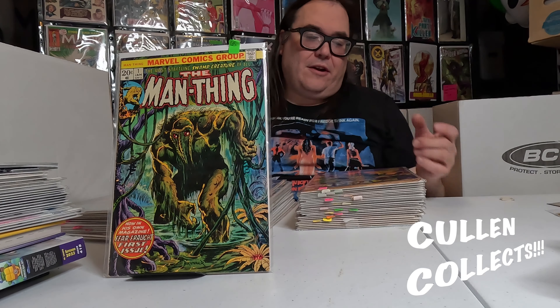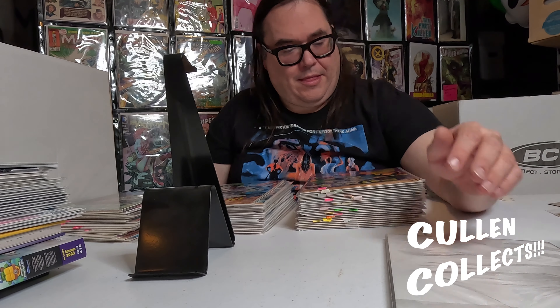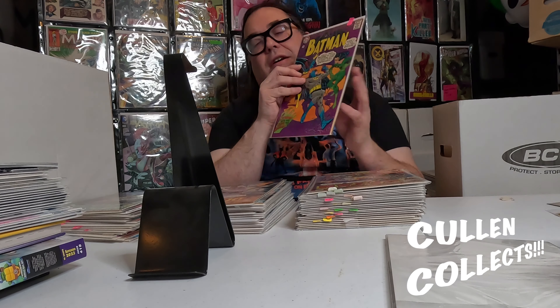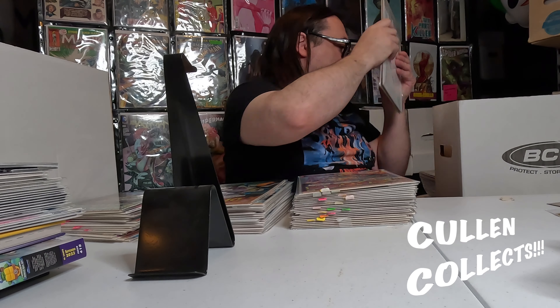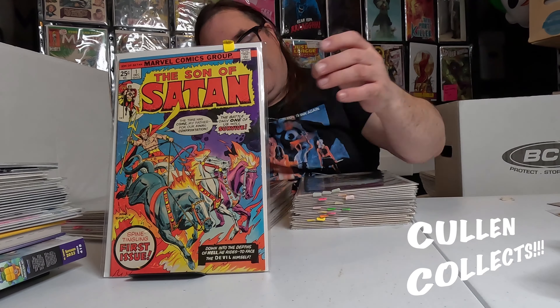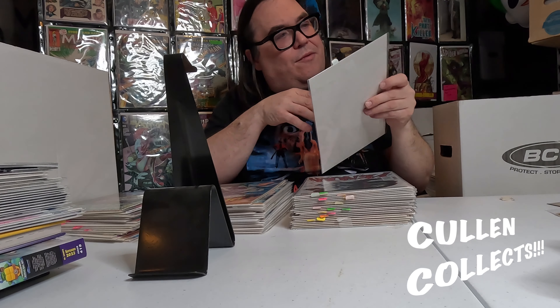Next we're going to move on to some other cool stuff. We got the second appearance of Howard the Duck — Man-Thing number one — that is super awesome. Love it, love this book, love that character. One of my favorites, nice having this. Next we have this awesome Batman cover — it's got Catwoman with the whip and him on the ground and Batgirl — kind of awesome. Next we got Son of Satan number one — classic book. We got Night Breed number eight.